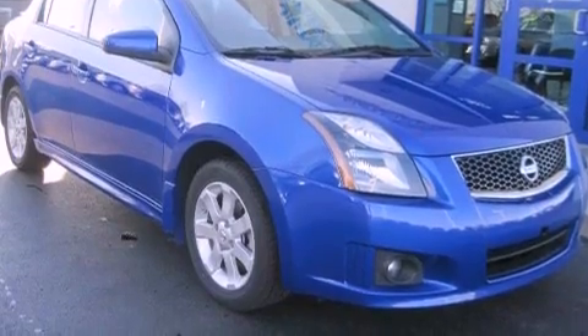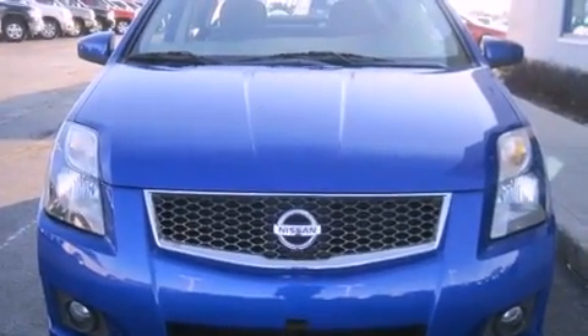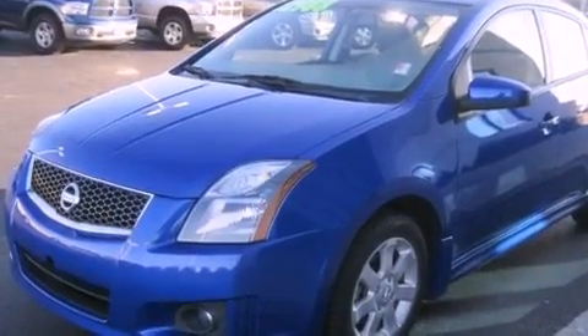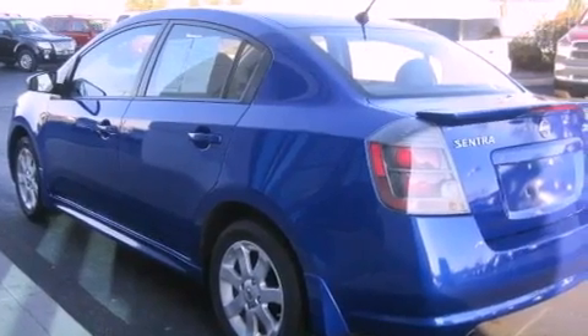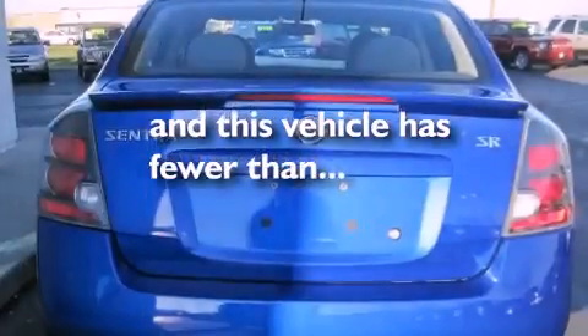Features include aluminum wheels, a low tire pressure indicator, cruise control, a CD player, a rear spoiler, a security system, a passenger side vanity mirror, stability control, air conditioning, and this vehicle has less than 38,000 miles.